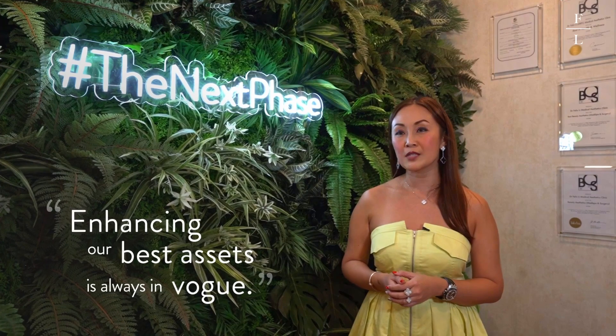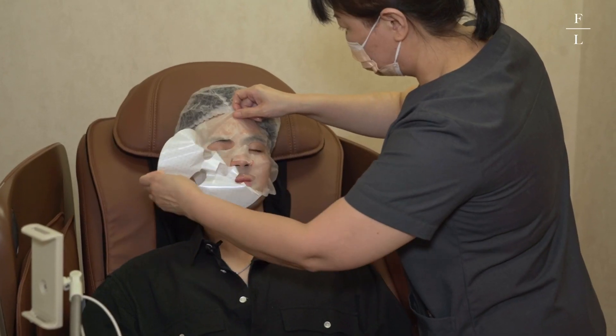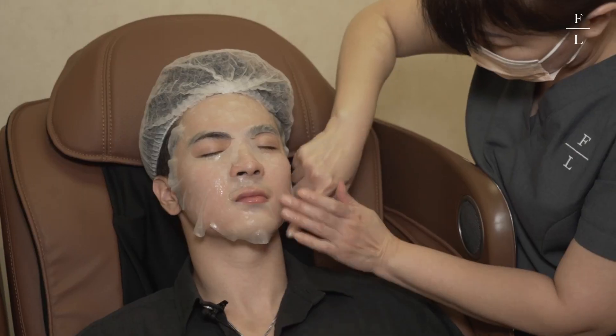Enhancing our best assets is always involved. In terms of pain, I would say very, very minimal — 1 out of 10. It felt more like an itch. Everything was very, very comfortable. Dr. Felix actually explained everything. The barriers for guys sitting at aesthetic treatment in the past were that it was seen as feminine. But right now, having beautiful skin and looking good is not just for a single gender — it applies to guys as well.